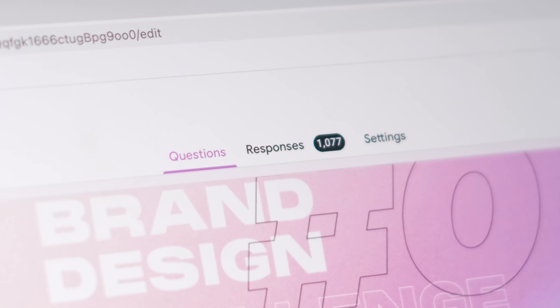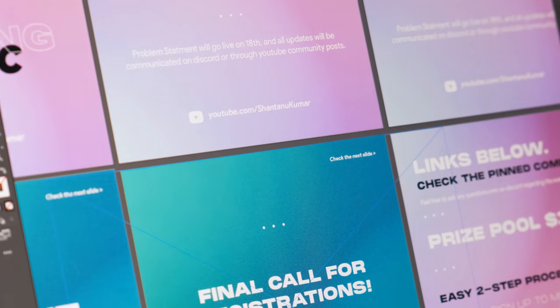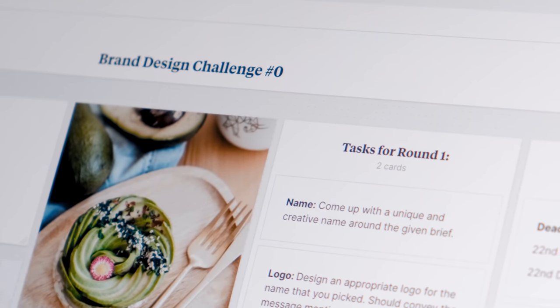Last month I had a design contest and we had over a thousand registrations in less than a week, which was a lot more than I anticipated. It turned out to be a lot of fun and it was amazing to see so many unique perspectives and designs. I'll put a link to that problem statement down below in case you want to check that out.